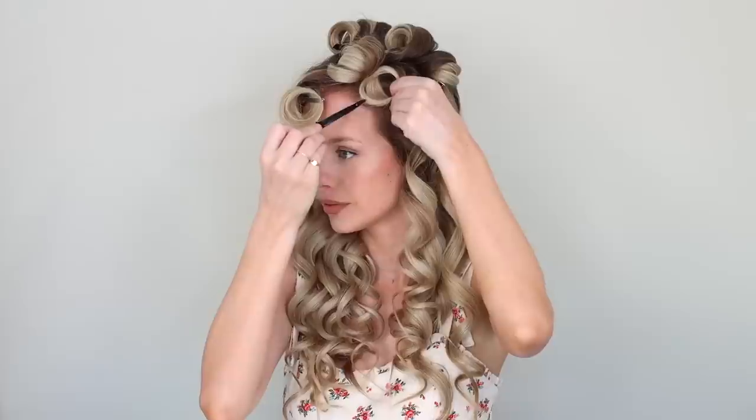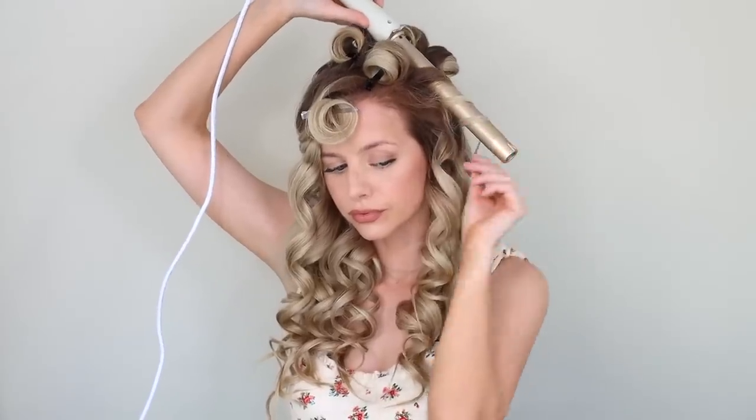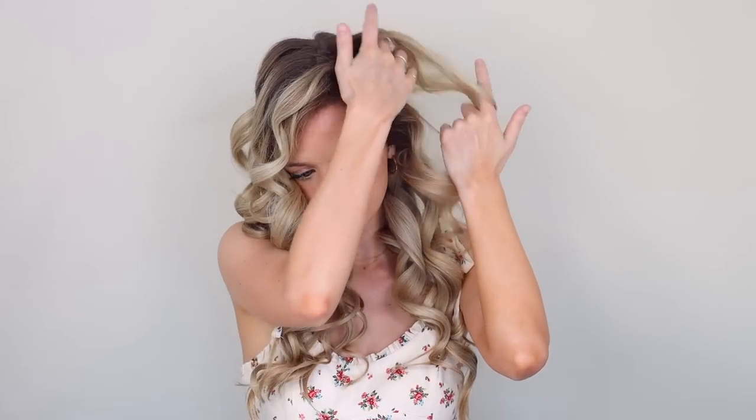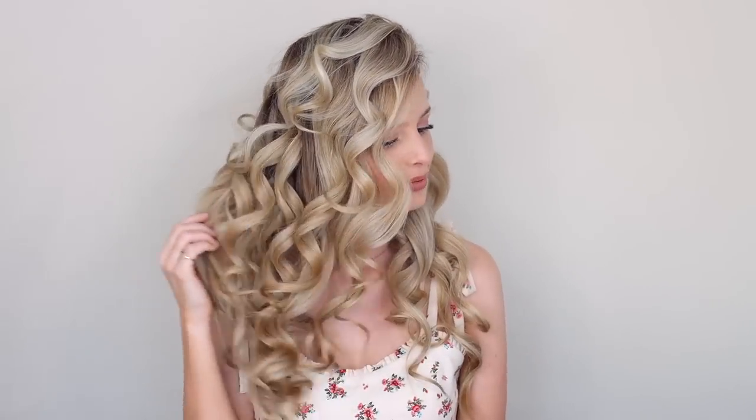Always pin the top sections so that when the roots cool, they'll have a rounded shape. When curling your hair, part your hair over an inch farther so that when you're finished, you can flip your part over and you'll have crazy volume. And of course, don't forget your volumizing products — they make such a difference.